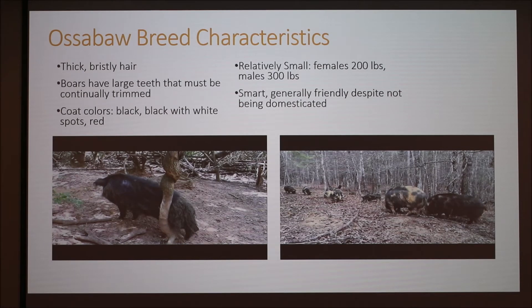The characteristics are that they have really thick, bristly hair. They have large teeth that have to be continuously trimmed. I have a little bag of them that I was able to take home, if you guys want to pass this around.